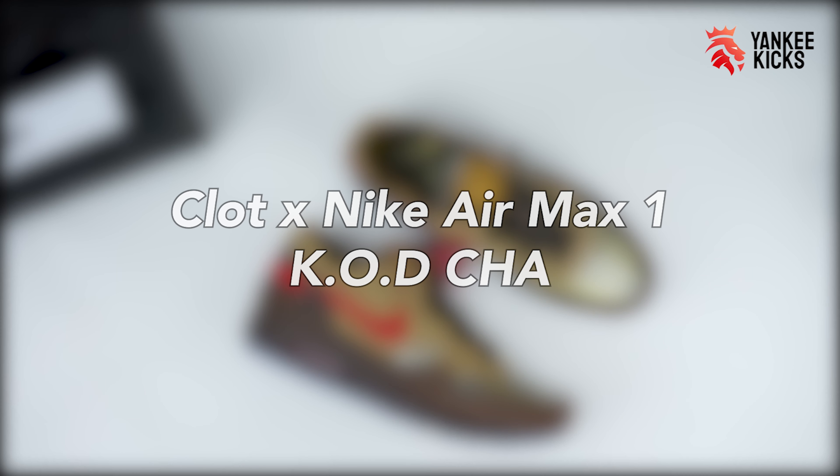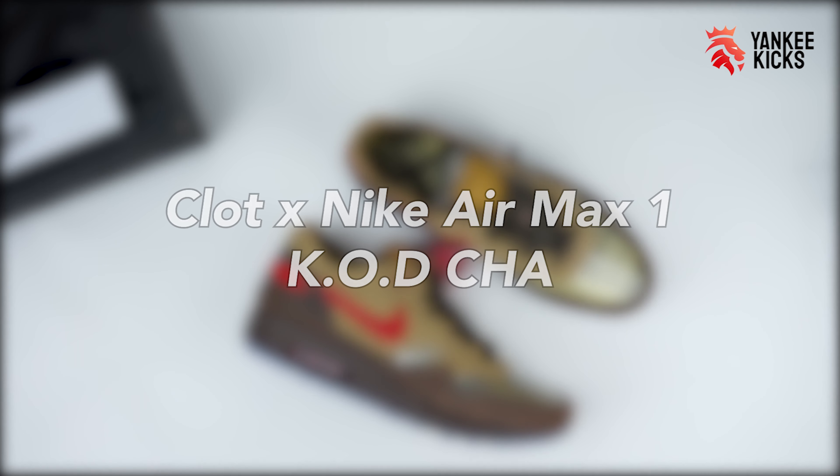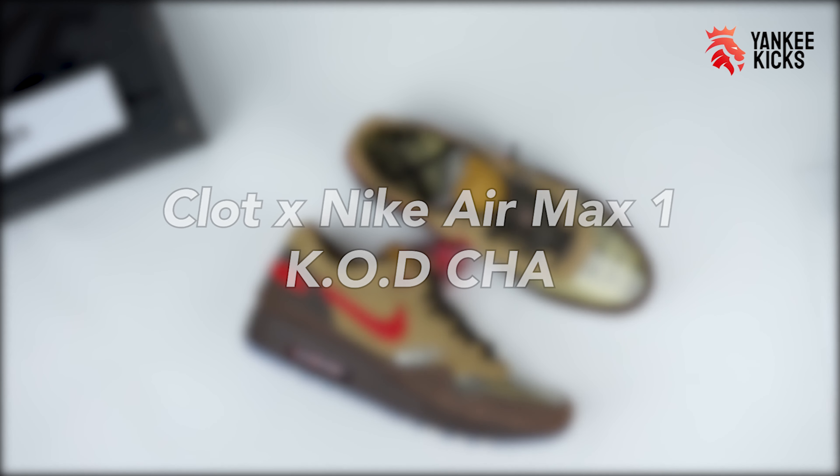What's up, Internet? This is Tay with Yankee Kicks, and today we break down the CLOT Nike Air Max 1 KOD Cha.